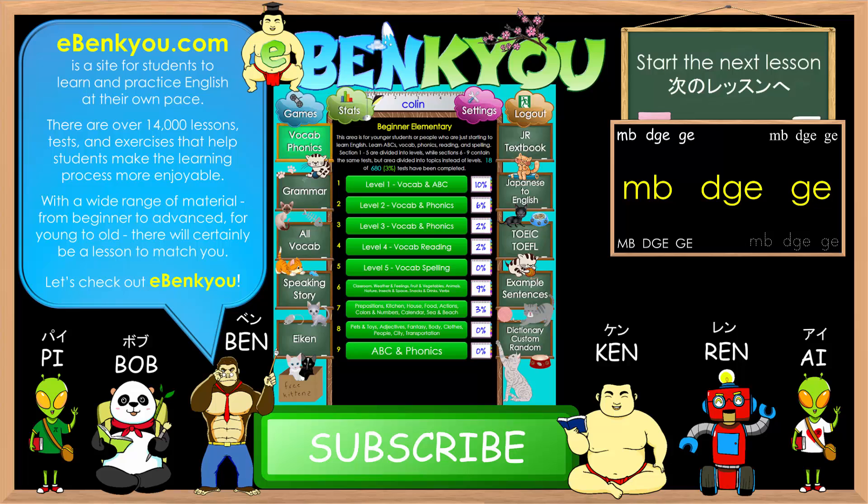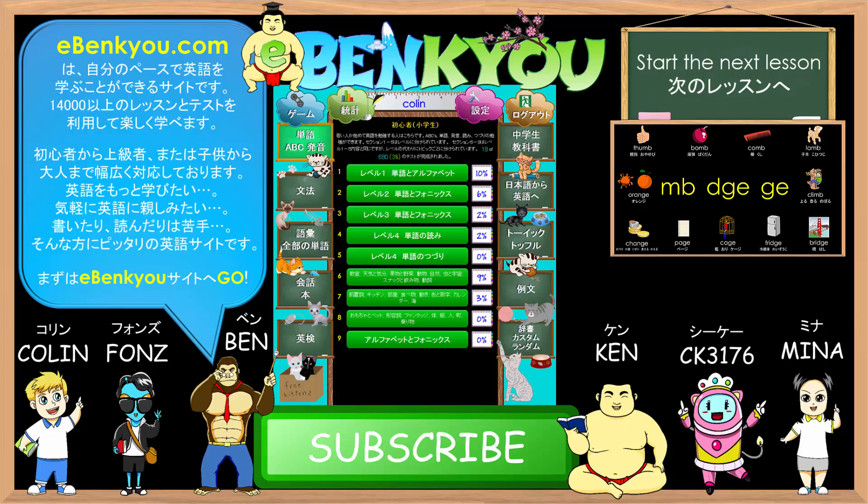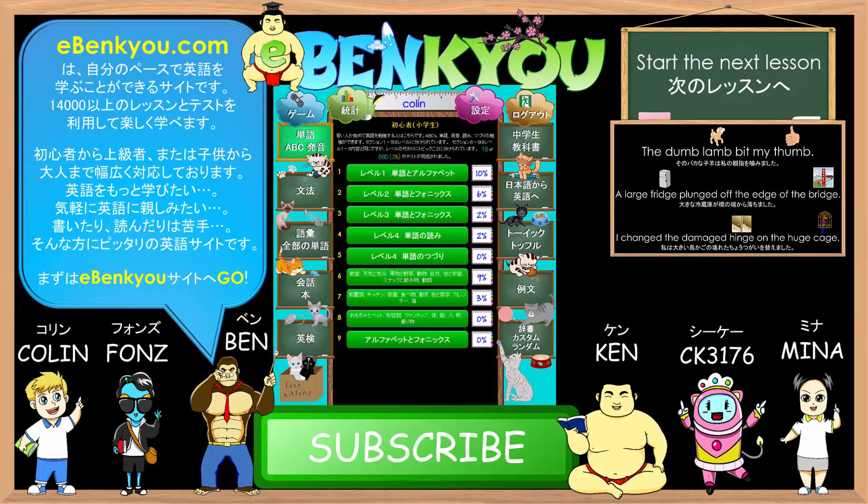Thank you for listening. For more practice using lessons and tests, please check out eBankyo.com. eBankyo is a website that provides over 14,000 different lessons and tests that enable students to learn and practice English at their own pace. There are many lessons available for all levels, starting from basic vocab, phonics, and grammar. Each of the phonics points covered in these pronunciation practice videos will also have some corresponding tests for further practice at eBankyo. I hope to see you there and see you in the next video. Have a good day.